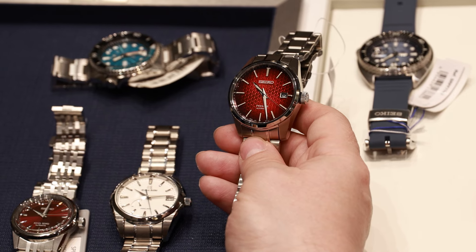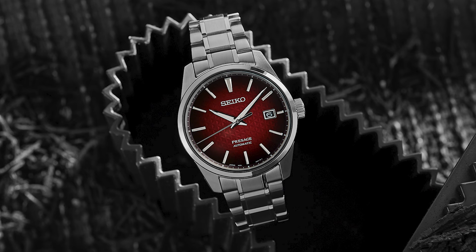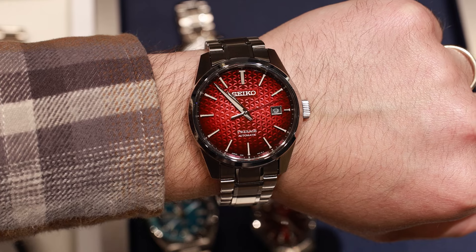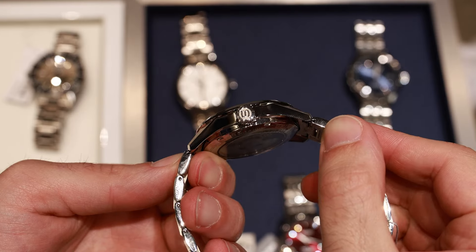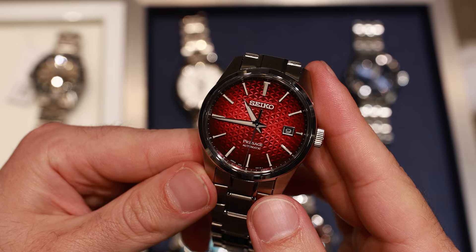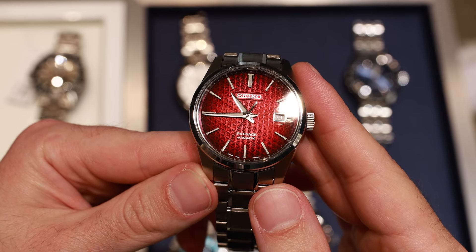Next, meet the Seiko SPB227, otherwise known as the Presage Sharp Edge series. For around £880, you get the Calibre 6R35, which is Seiko's precision movement with a date wheel. I think this is a better value watch if you want a 6R series movement with a 70-hour power reserve. The watch is a tad bigger at 39.3 millimeters in diameter, but only 11.1 millimeters thick. The design is more modern than the King Seiko, and the dial is more eye-catching — especially the Seiko logo, which is more pronounced with its own background.